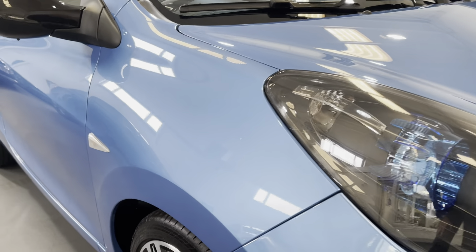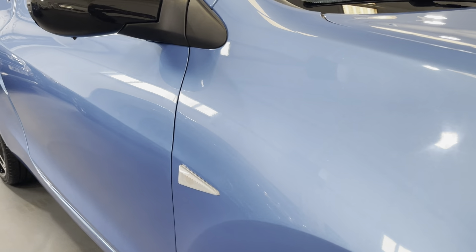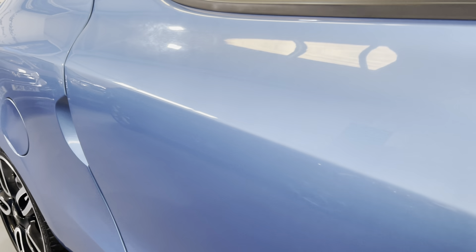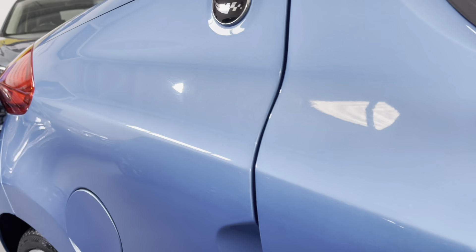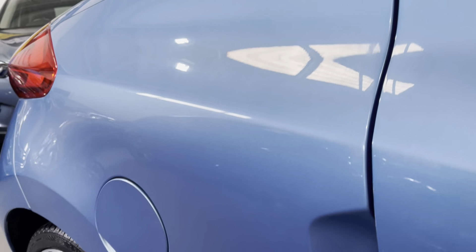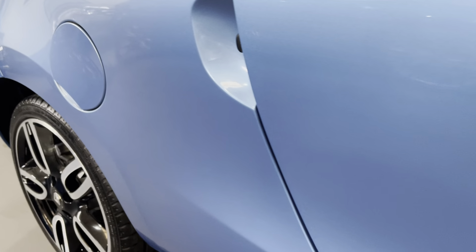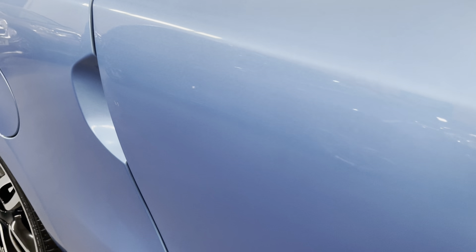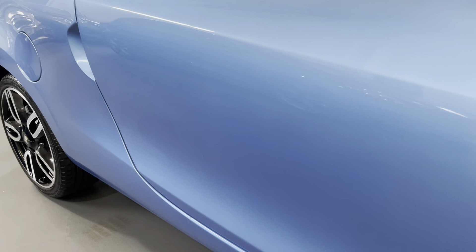As we look down the side, you can see there are no dents or scratches. There is a tiny little mark just there by the door handle, but it's no real detriment at all.